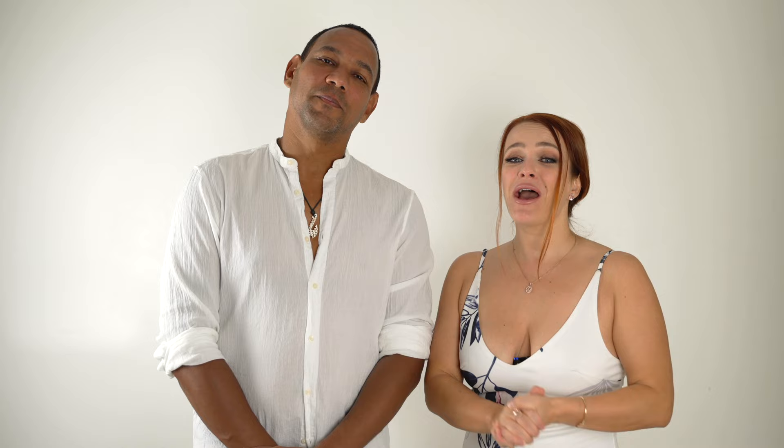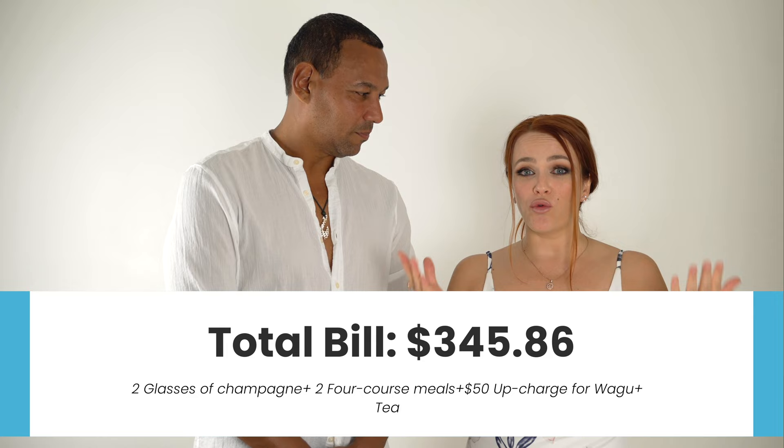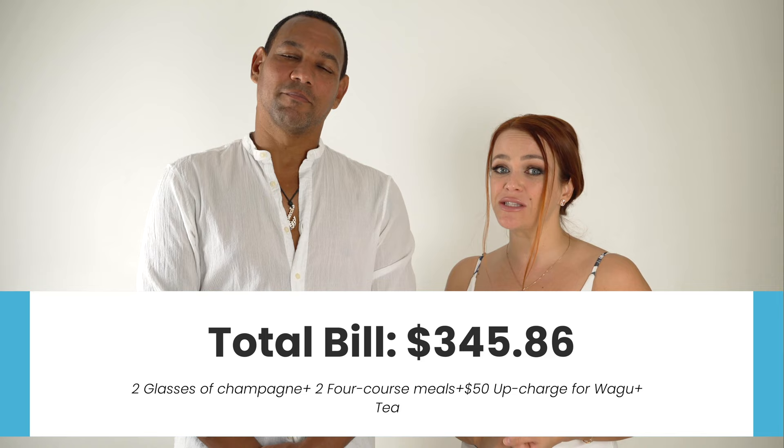The final bill is $345.86, and that includes tip. Two glasses of rosé were $36. Two four-course prix fixe menu meals were $180, which is $90 per person. We got a $50 upcharge for the wagyu steak, Irina's tea was $7, tax was $12.86, and because the service was phenomenal we left a $60 tip — bringing the total to $345.86. Mahalo so much for joining us for this birthday dinner celebration. Be sure to leave a comment and click thumbs up — it really helps our channel grow.